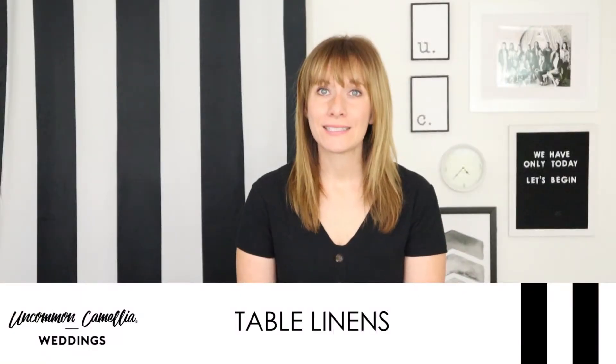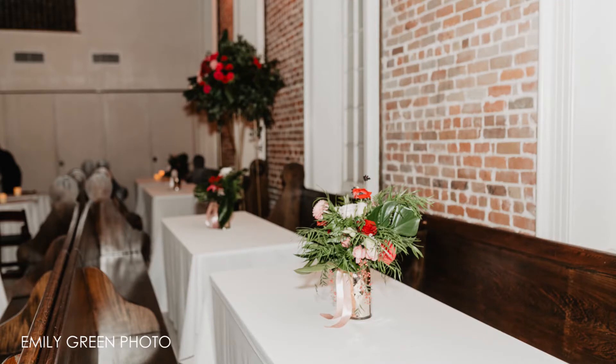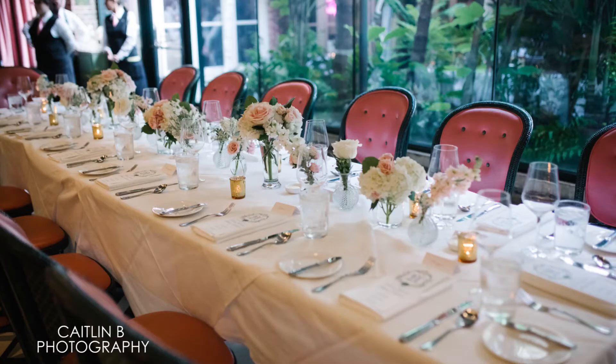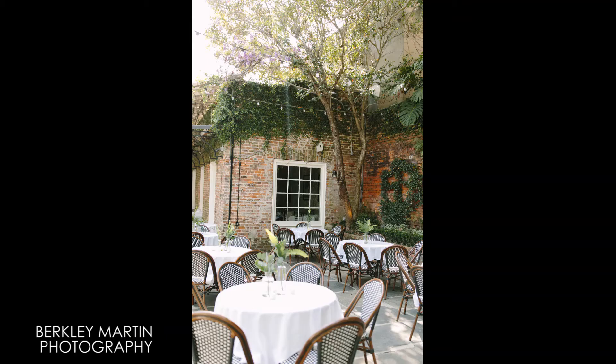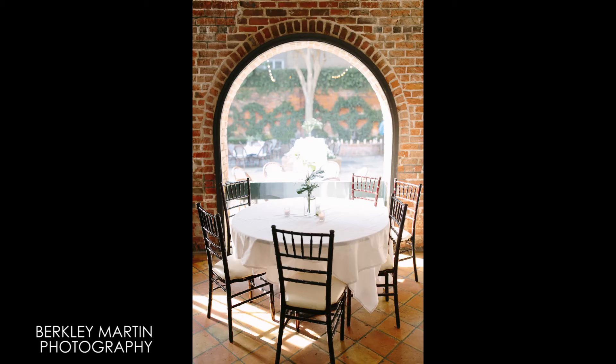The next one is table linens. It is tempting to buy linens to save money, because they do cost about the same to buy as they do to rent. But you have to take into consideration how much time it's going to take to press that linen, and whether you'll actually wash those linens and have a place to store them. I think renting linens is the way to go in almost every scenario.